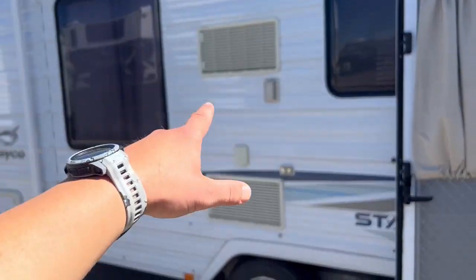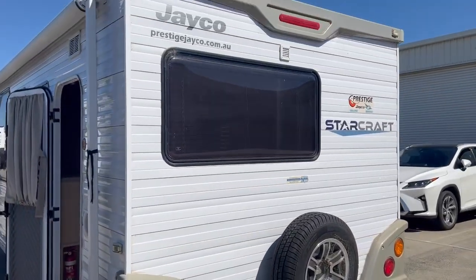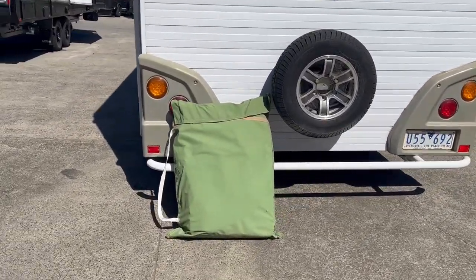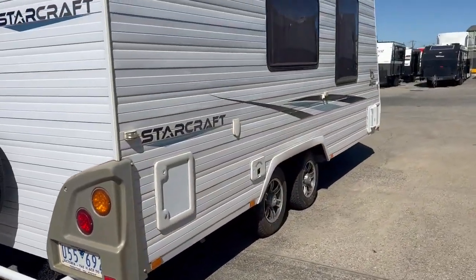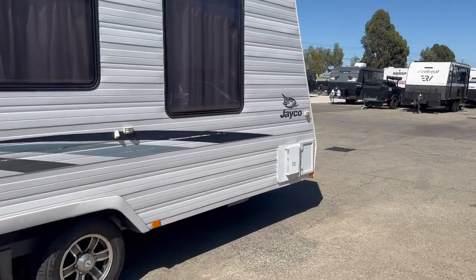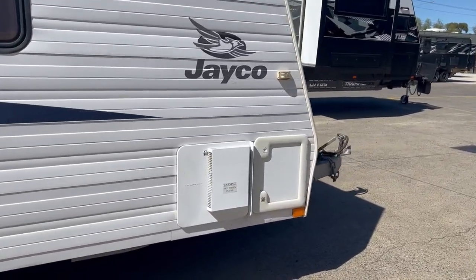Fridge vents on the caravan wall here, rear window, spare wheel and there your annex walls there all in a nice bag. We've got our water fillers on this side, hot water service, gas and electric, and the other end of the tunnel boot just there as well.